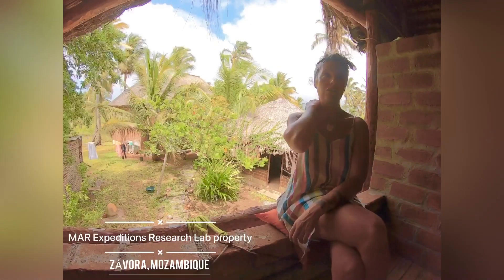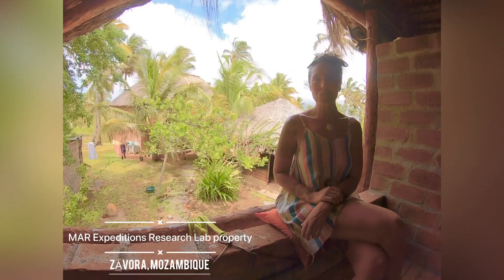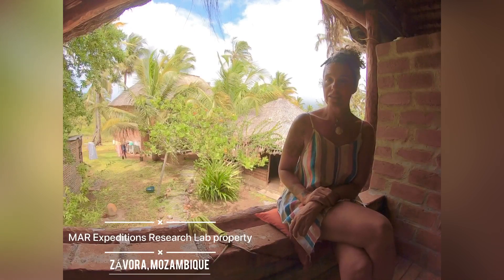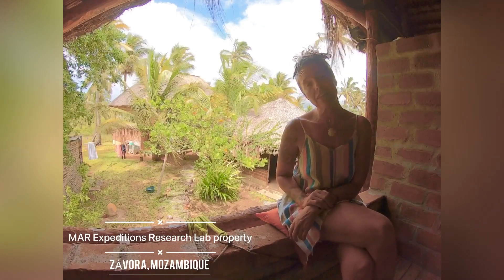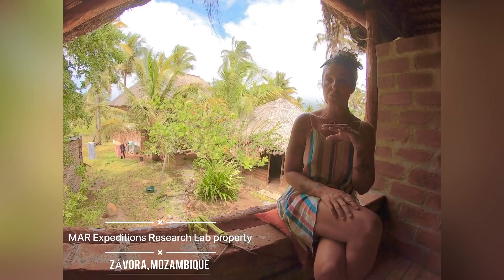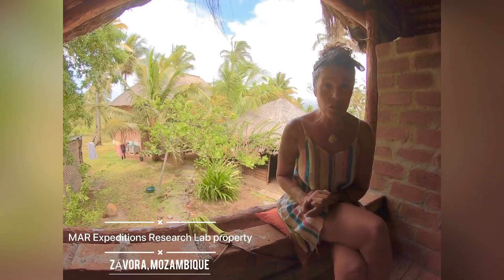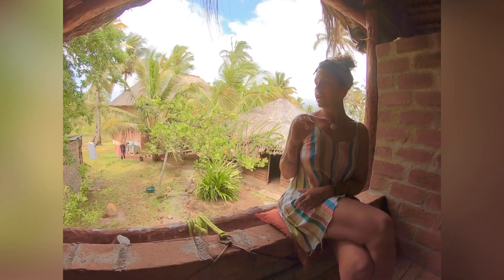I'm also here in Zavora to do a bit of preliminary investigatory work for the research that I have been starting. I am keen to look at the Indian Ocean humpback dolphin population in the southern part of Mozambique specifically. So I am here to see if there are any humpback dolphins around, how often they are seen, and whether they would be easily surveyed from a vessel.